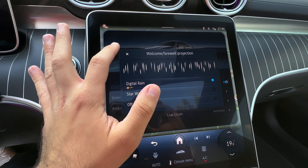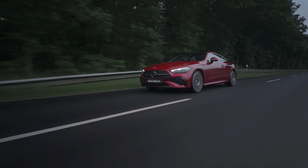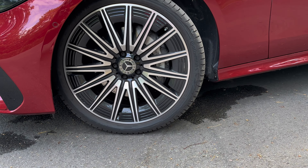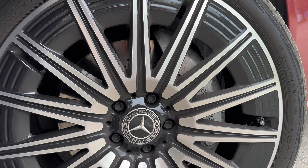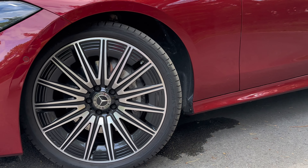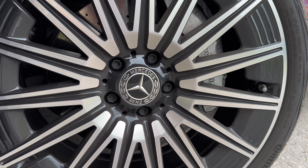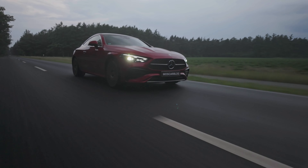The mild hybrid makes this thing very nice to drive. During start-stop it turns on and off without you noticing. In sport mode it has a little overboost function where it pushes all 22 extra horsepower to you. You can't drive a single meter on electric power, but it's quite nice assistance.